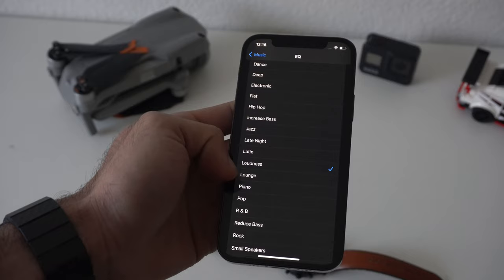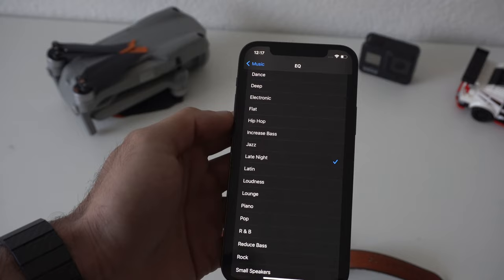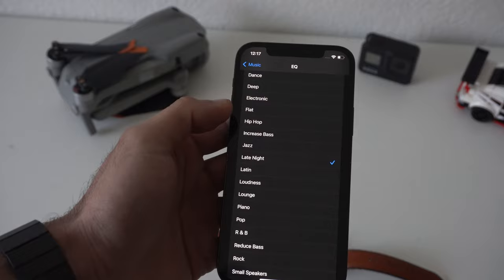But if you just want loudness, you can always select Late Night. This is known to be the loudest EQ setting if that's your thing. Or you could try Loudness itself, but a lot of people say Late Night is the one that actually makes the decibel levels go extremely loud if that's what you're looking for.